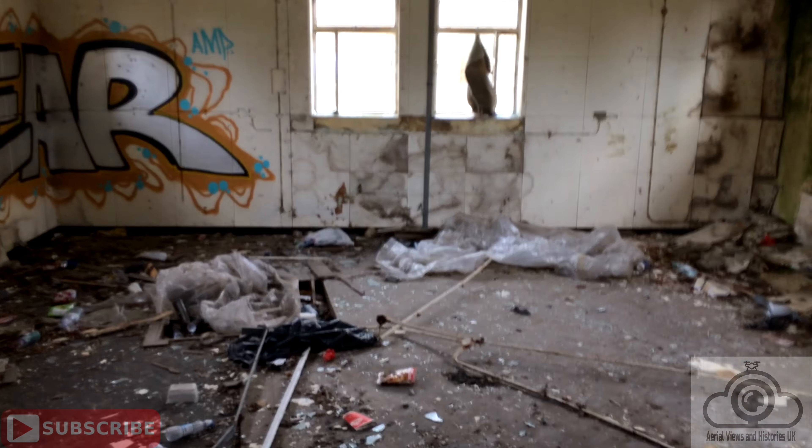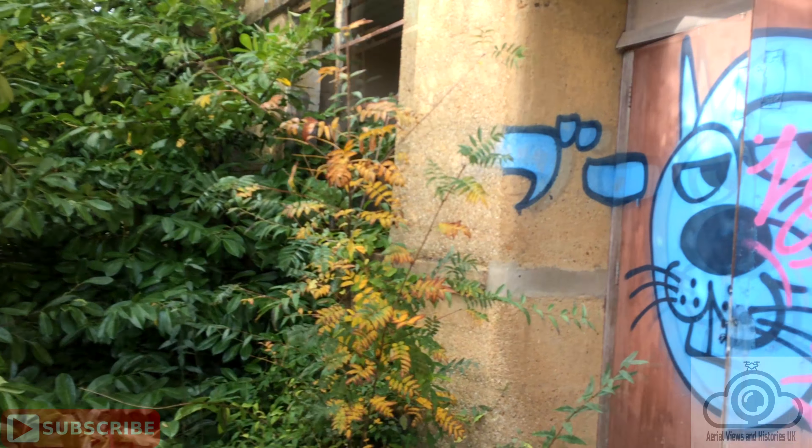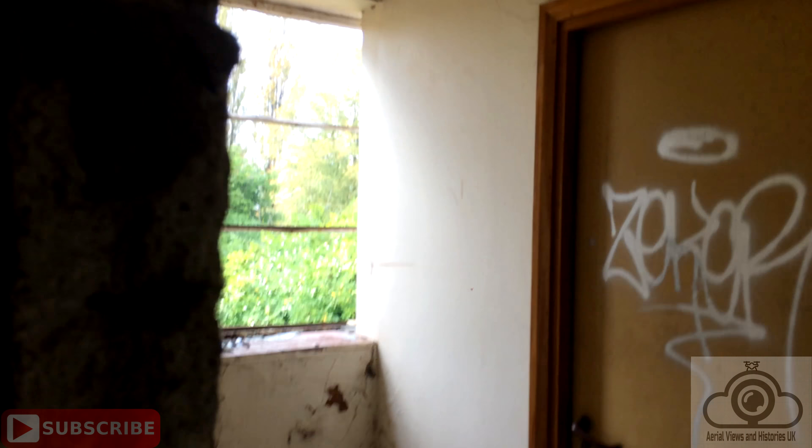Hello? Hello? I wonder what that noise was — it's just dripping. Oh man, this is crazy. It's been a while, hasn't it? This place is creepy enough. This is mad.